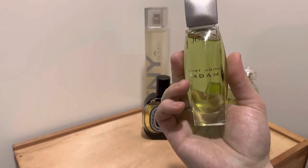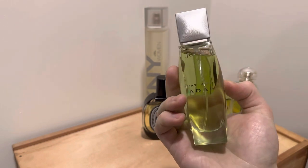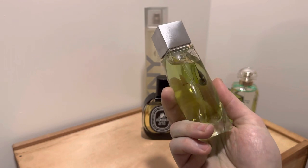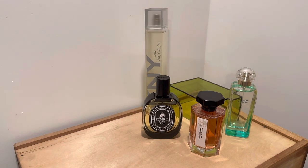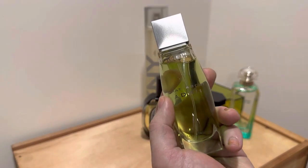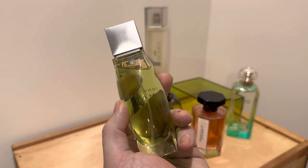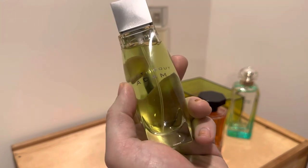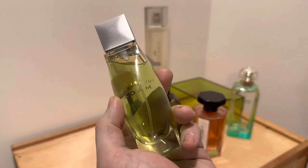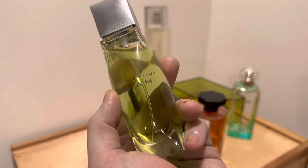The last bottle I'm going to talk about is What About Adam by the brand Yoop. I think this is the newest perfume in my collection. It came out in 1992 and features, in the top, tomato leaf, grapefruit, mint, cassis, and lemon. In the middle it contains lavender, geranium, sandalwood, and cedar. And in the base, it contains vanilla, oak moss, vetiver, and labdanum.